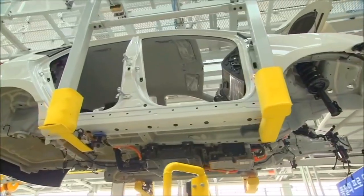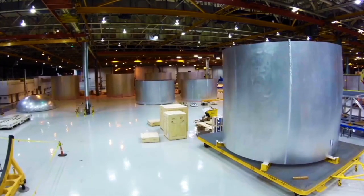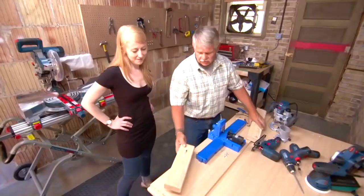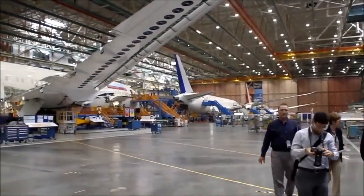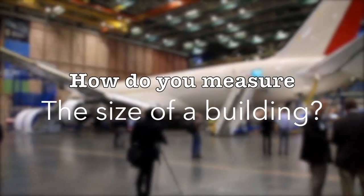If you need to make cars, planes, computers, rockets, or building materials, you're going to need a pretty huge space. But just how much bigger are the top 10 biggest factories compared to your DIY garage workshop or your local car mechanic? In this video, you'll see how much bigger manufacturing buildings have become, but first we need to know: how do you measure the size of a building?